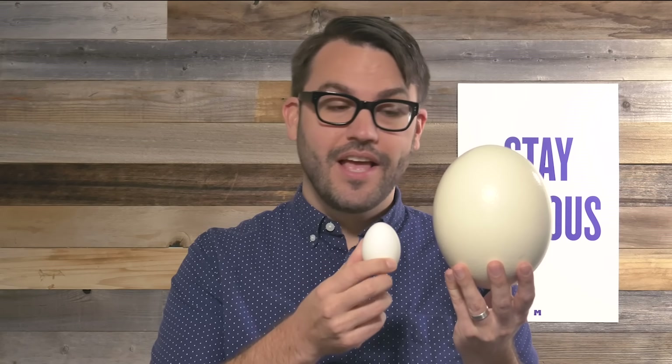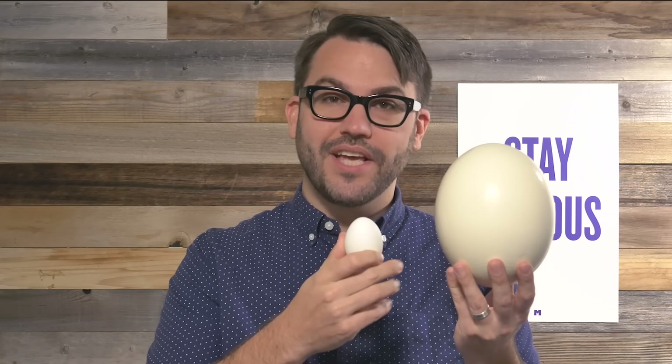Hi, it's Doug. I have here in my hands the egg of an ostrich. This is the actual egg with the yolk inside and everything. Just for comparison, here's an egg you might be more familiar with, the chicken egg. If we were to break open this ostrich egg, how much yolk do you think is inside of there?